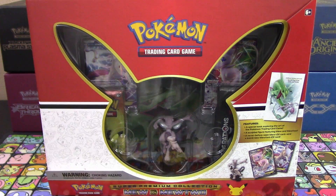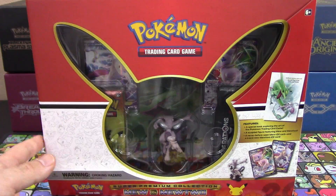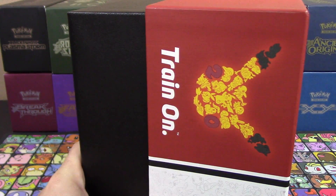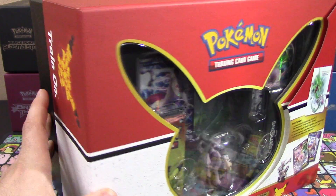Hello Pokemon fans! I'm Professor K. Talk about a blast from the past — we've got this super premium collection Mew and Mewtwo box. This thing is just ridiculously big. I've never seen a Pokemon TCG product this size before.